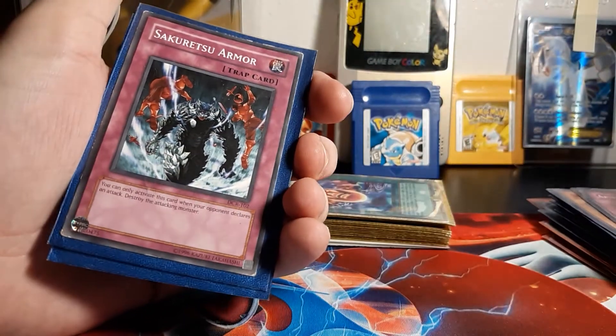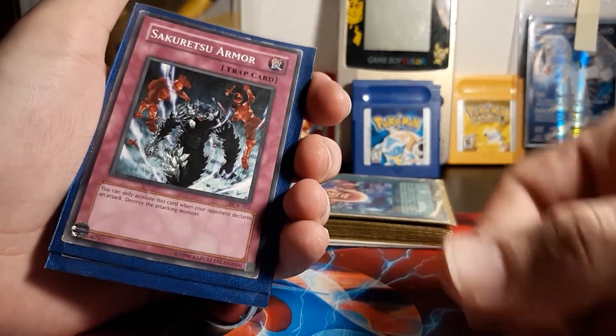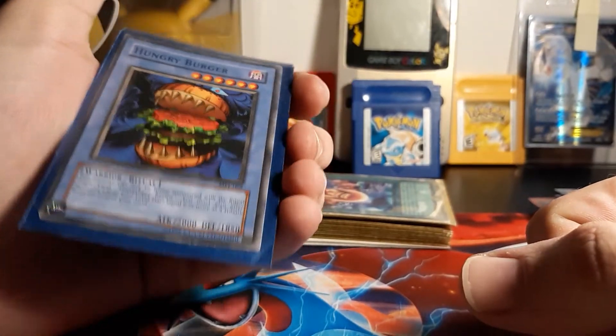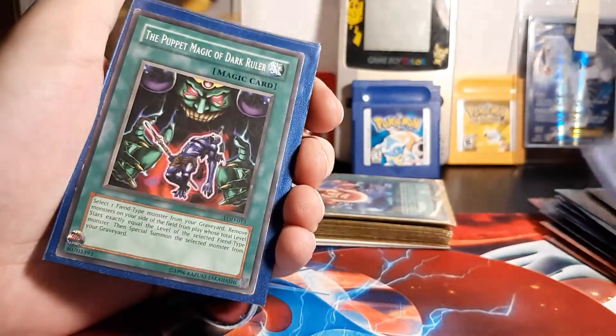Arsenal Robber — oh my god, this card. The original like 'ha ha, that's what you get for attacking' card. Hungry Burger — that's a warrior? What? I didn't know that. That's interesting.